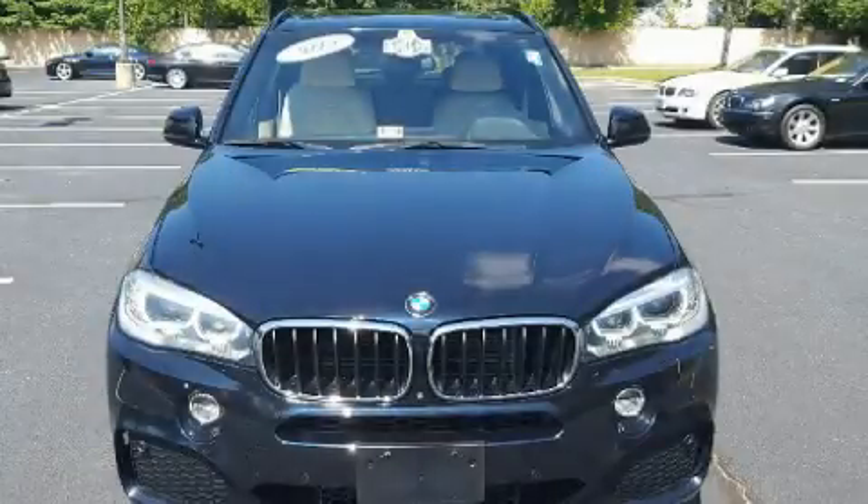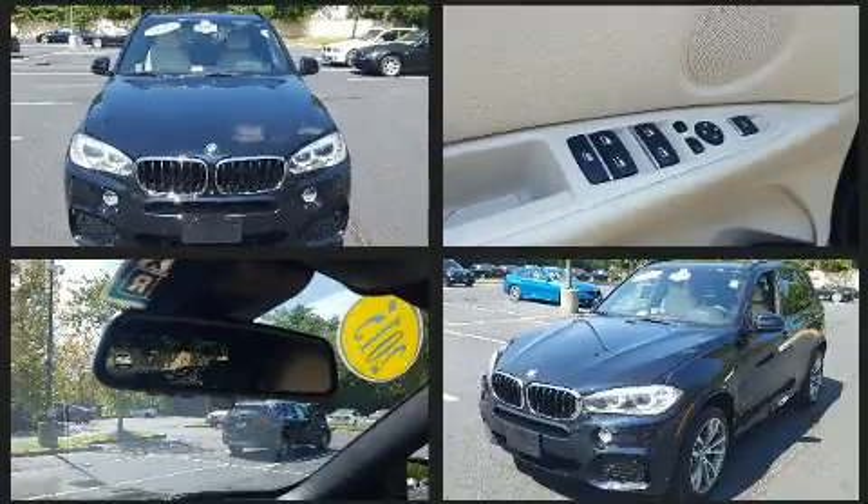Take command of the road in the 2015 BMW X5. With less than 30,000 miles on the odometer, this four-door sport utility vehicle prioritizes comfort, safety, and convenience.